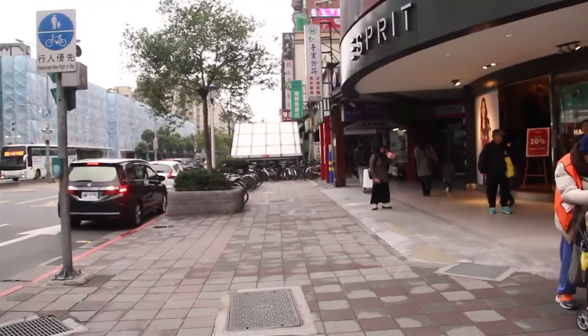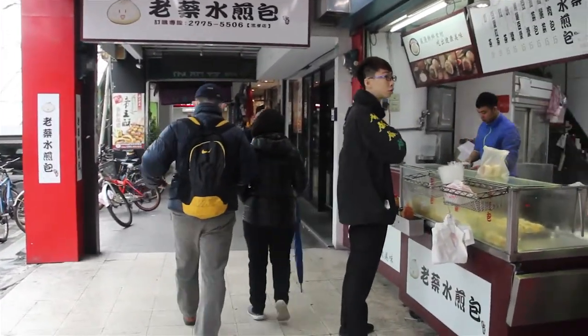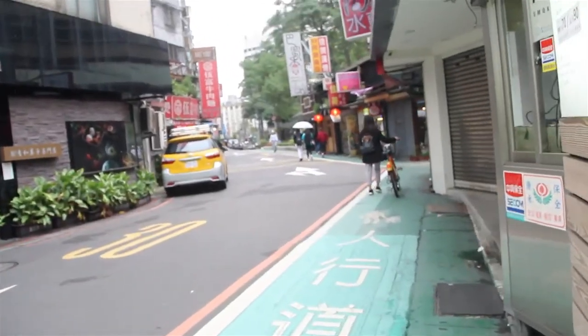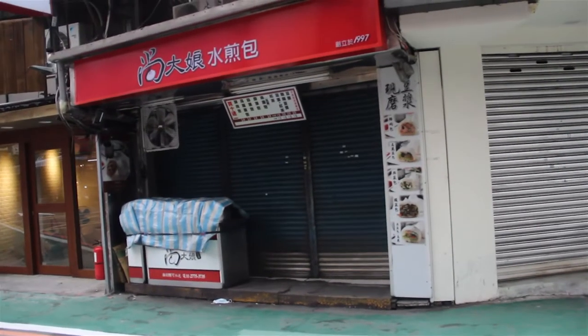From exit number two, just go straight and make a slight left — you bump into this dumpling shop. I made a video about it before. It's great. What it is, is a fried dumpling, so the bottom is a bit crunchy and the top is a bit fluffy. If you walk a little further and make a slight right, you also see another dumpling shop, but this one has more options.